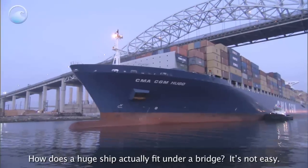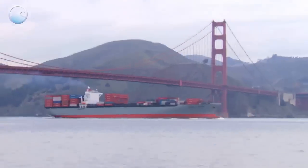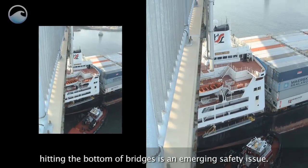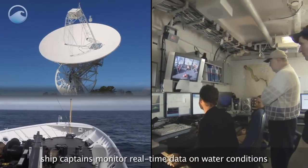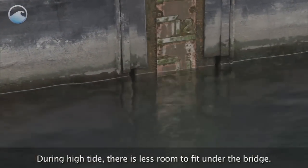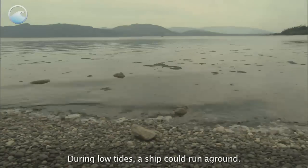How does a huge ship actually fit under a bridge? It's not easy. Ships have gotten much bigger over time — now deeper and taller — and hitting the bottom of bridges is an emerging safety issue. When navigating into ports, ship captains monitor real-time data on water conditions like tides, currents, and winds. During high tide, there is less room to fit under the bridge. During low tide, a ship could run aground.